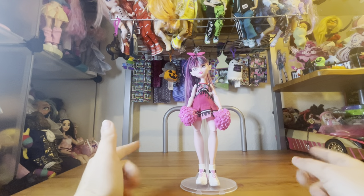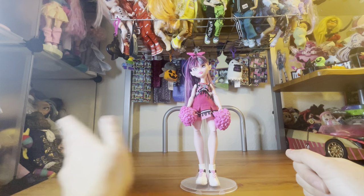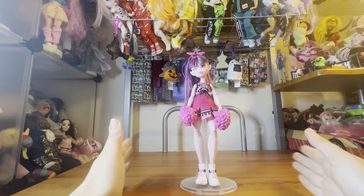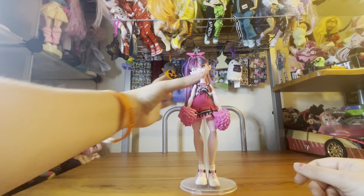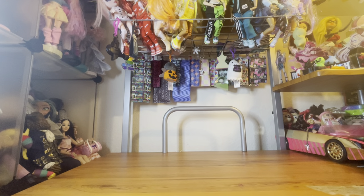Hey everybody, it's Queen Jelly here, welcome back to the Toy Box. Today is going to be Part 2 of the Monster High Year One Celebration, where we're ranking all of our favorite Monster High G3 dolls. Today's video is going to be 16 through 1, so these are going to be my top favorite dolls. Let's go ahead and get started.